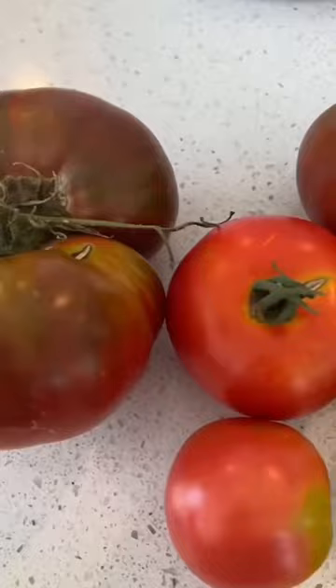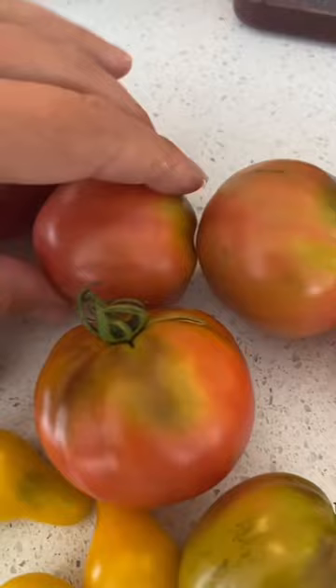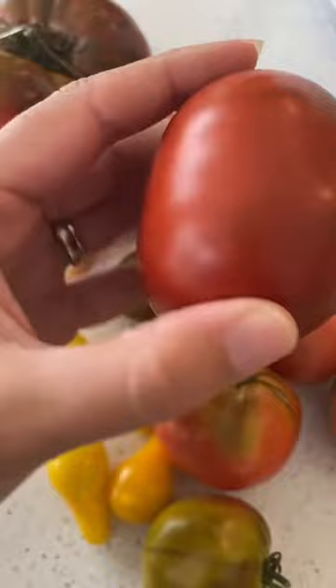Now that I'm inside, I can show you that once you put those just-starting-to-ripen tomatoes on your counter, they will ripen very quickly and they will turn into their beautiful colors. Look at this super beautiful pineapple tomato. Or this chef's choice black — look at how pretty that color is.